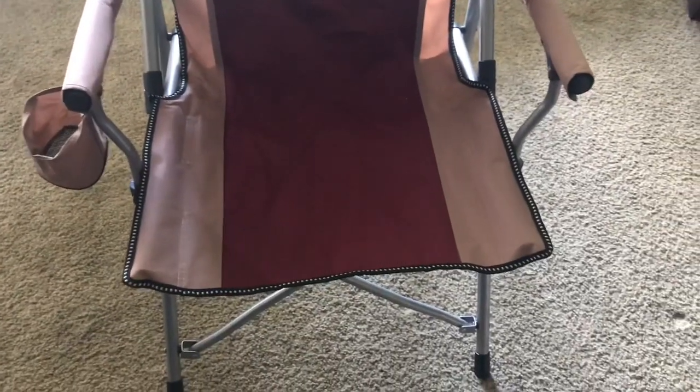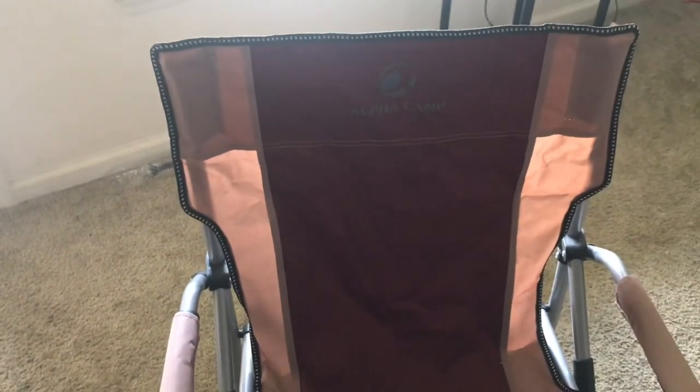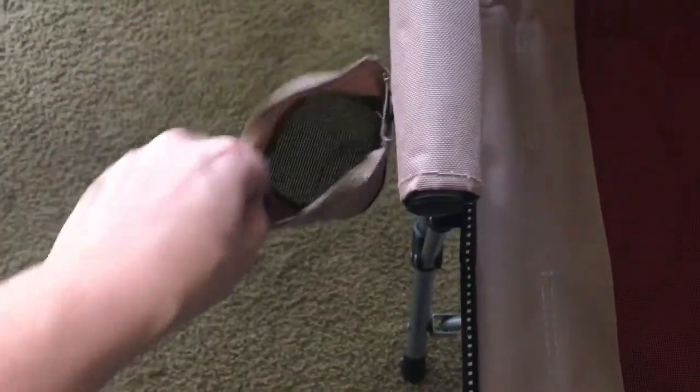I have this Alpha Camp folding chair. This retails for $42.99 and I will put the link down below. It's a very nice sturdy chair and it also comes with a storage bag to put it in whenever you're going to your camping trips or football games, soccer games — whatever you need it for. It's a very lightweight chair, about 9.3 pounds, and it's got a little holder for your drink.